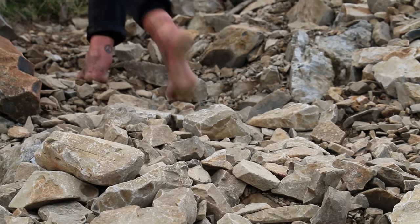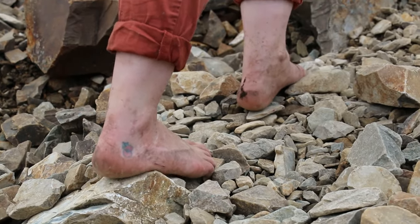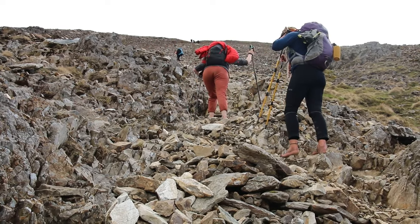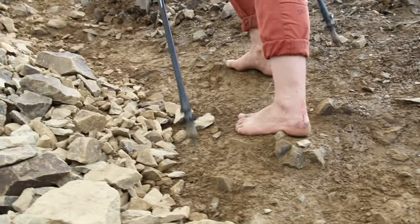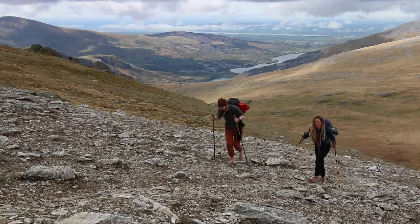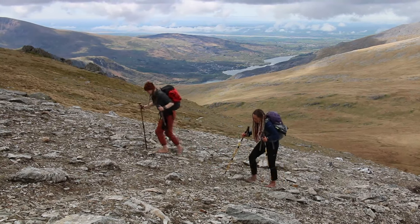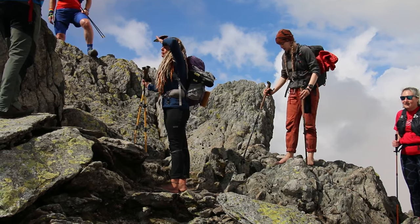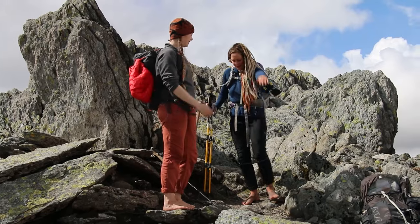It was about 300 metres of ascent from the level of the lake up to the summit, and it was one of those nut-up-or-shut-up moments. It wasn't fun — I knew it wasn't going to be fun. And it made me very concerned because on the other side of the Glyders you have exactly the same scree going down. And if yesterday had taught me anything, it's that going down turns out to be way worse than going up. But we got our head down, we got to the top.